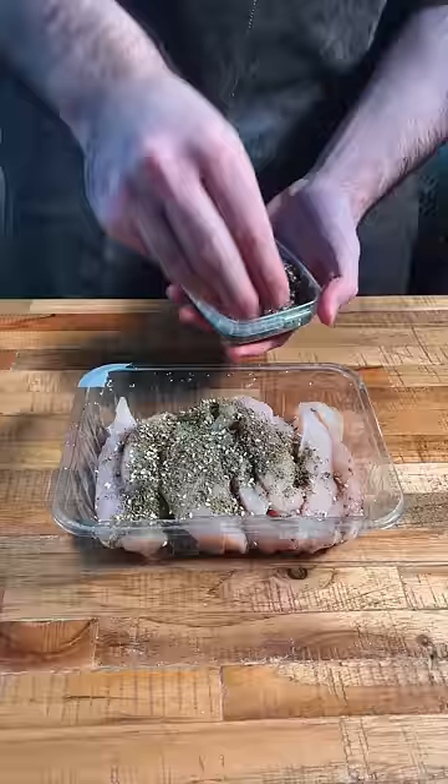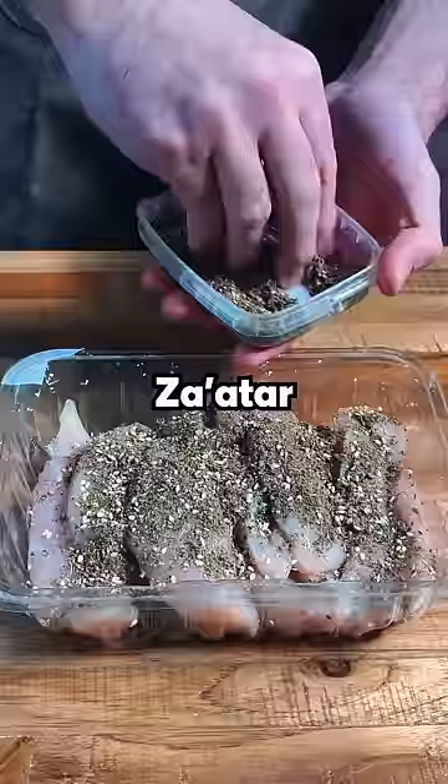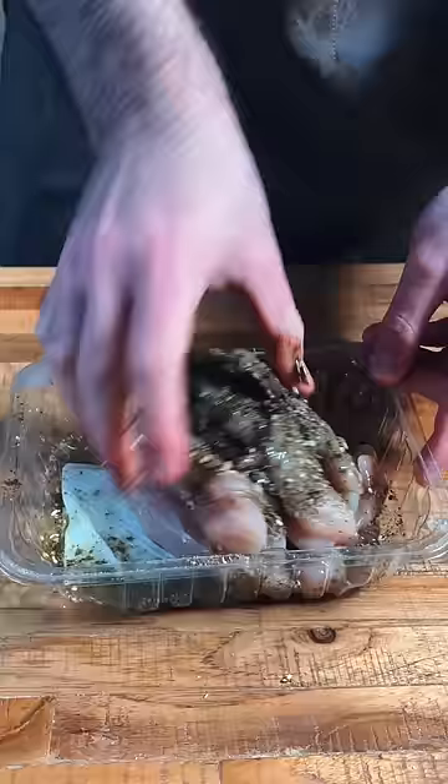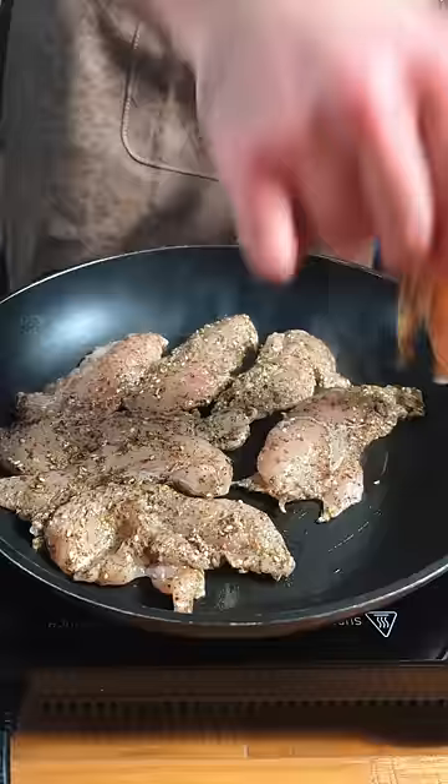I'm working with chicken tenders here and the secret is to just blast them with spice. I'm using zahtar, which is one of my favorite spice mixes. Add a little olive oil, some lemon juice, and just rub that in. This doesn't look the best, but pretend not to see it until it's cooked in a pan like this.